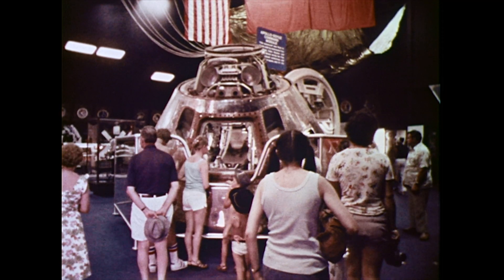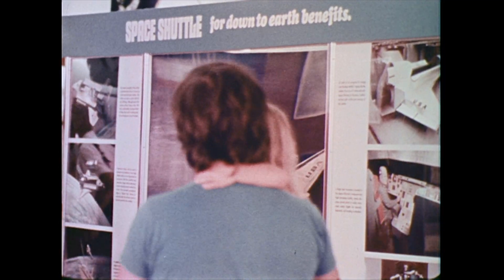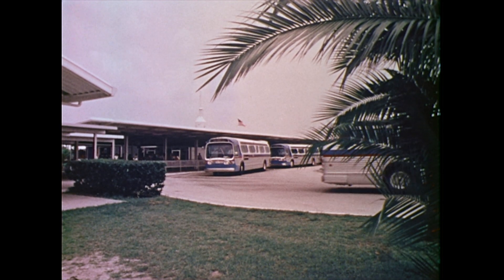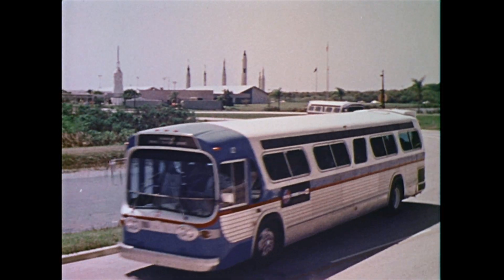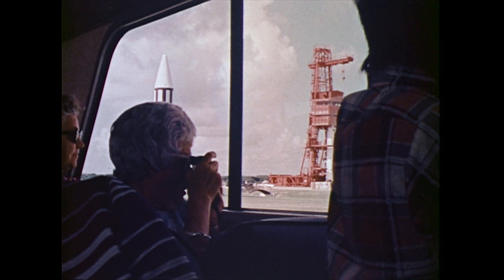Over one million persons each year see the space exhibits, learn about future space projects, and visit the launch areas at America's spaceport. Most of them see the unique facilities by air-conditioned bus on tours operated for the space agency.